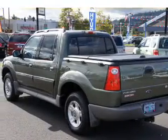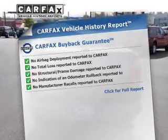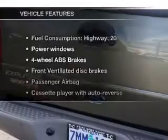Let the sunshine in with a sunroof, and an included Carfax vehicle history report allows you to purchase with confidence and the knowledge that your buy was a smart choice. Plus, enjoy these notable features included in this vehicle.